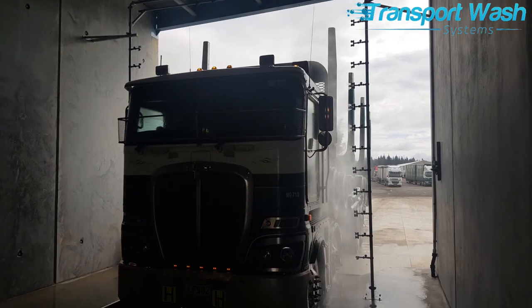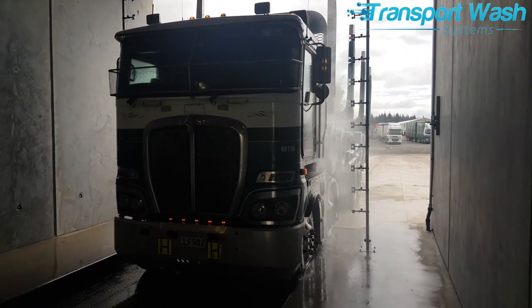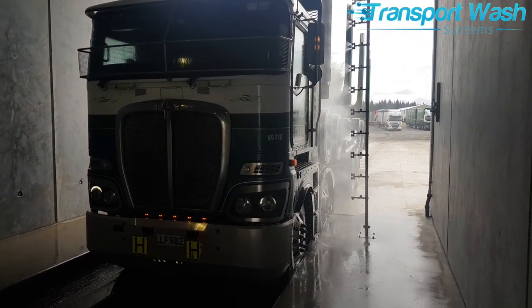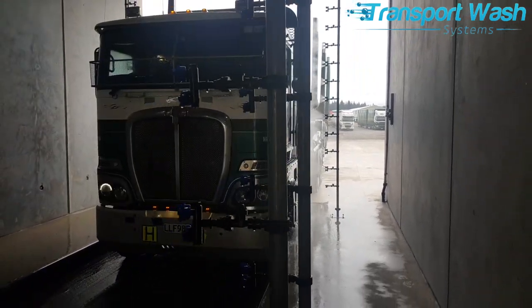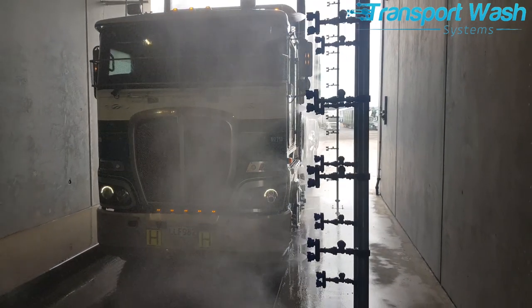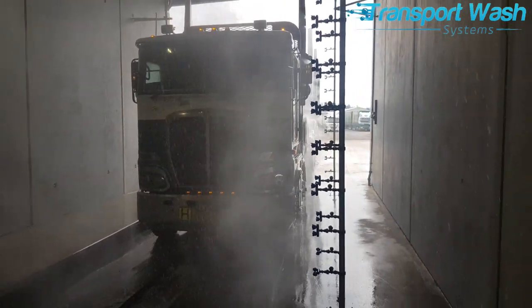In this wash system, both medium and high alkaline options exist. The combination of acid and alkaline react on the vehicle's surface, releasing grease and grime before the main washing area.